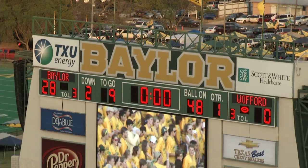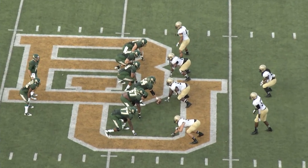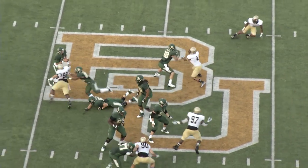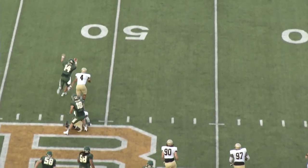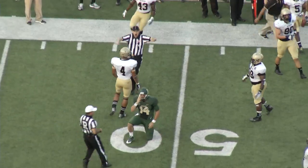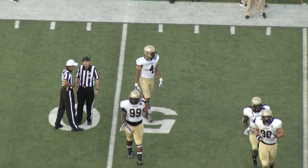That'll bring the first quarter to a close here in Waco. First and ten Baylor at the Terrier 48. Two receivers to the right. Bryce Petty play action, being chased out of the pocket. C&O gets a hold of him as Petty tries to throw the football — it comes flying out of his hand.